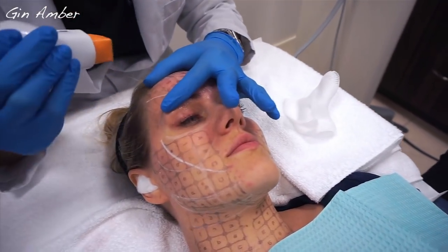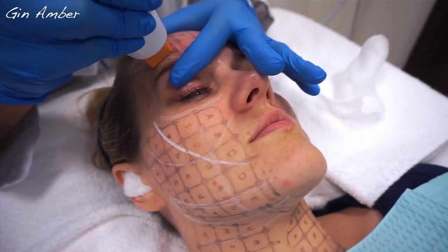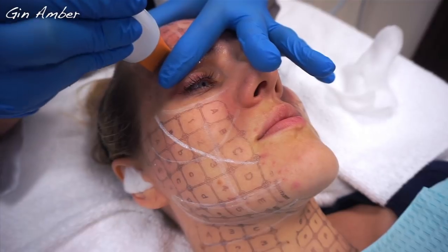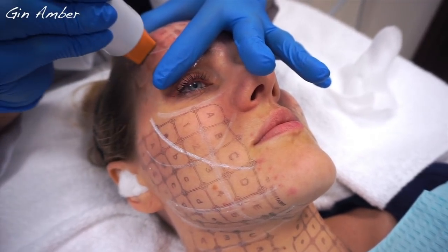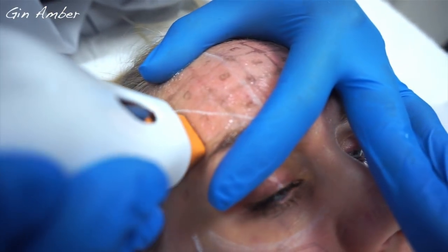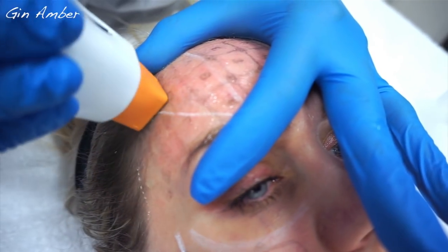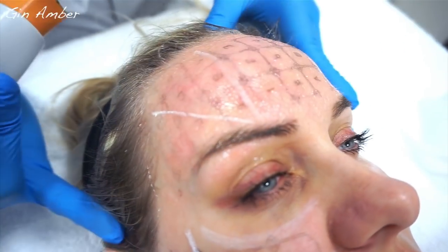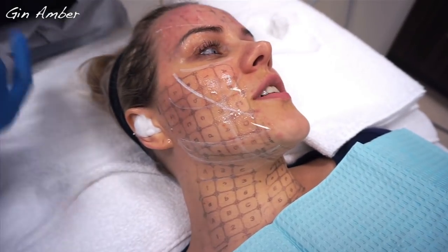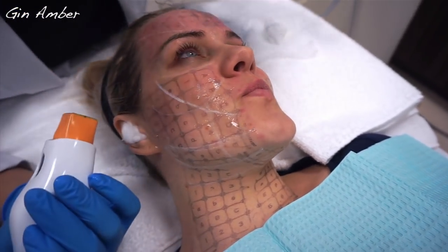There's going to be two passes in each place — that's called a superpass — and then I do what's called vectors. This is just to kind of preheat the skin. You're a champ. I'm going to try a little higher energy on your cheeks — you tell me how you do, okay?